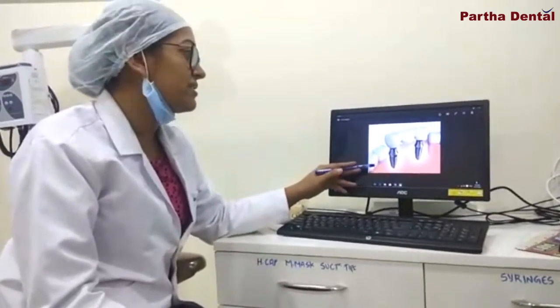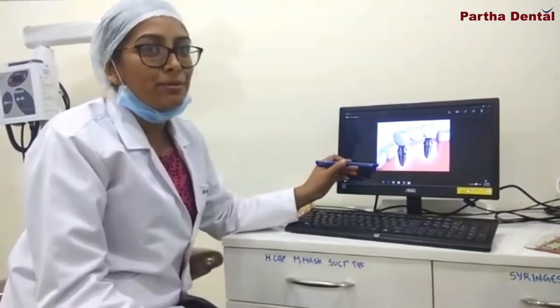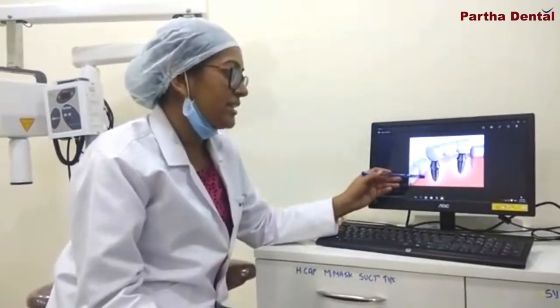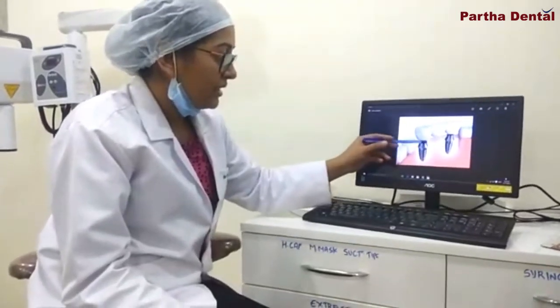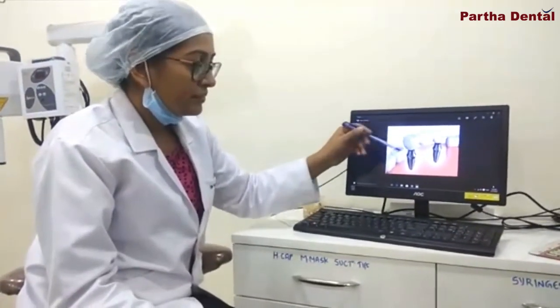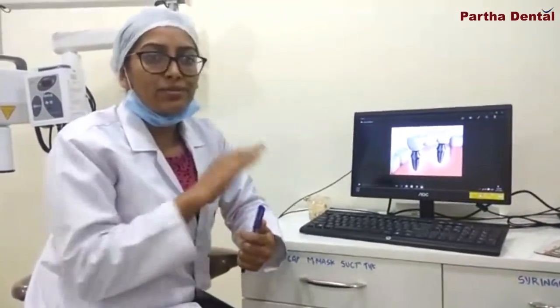The third option is the highly advanced implant treatment. In all our branches, we do a minimum of 50 to 60 implant cases a day overall. Here, what we do is place an implant in the missing position and then give a cap. Even if three teeth are missing, we can place individual implants in each area and give caps, so we need not sacrifice the adjacent healthy teeth as we had to with the bridge.